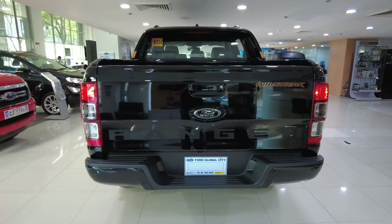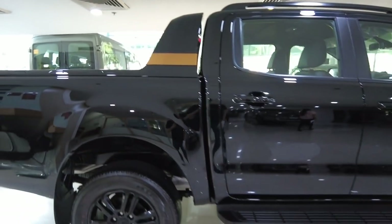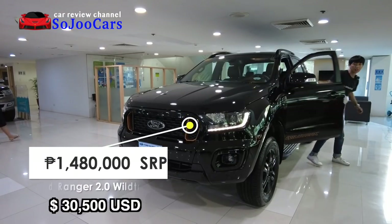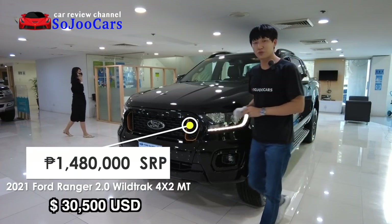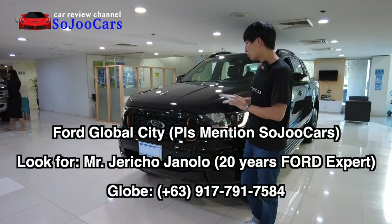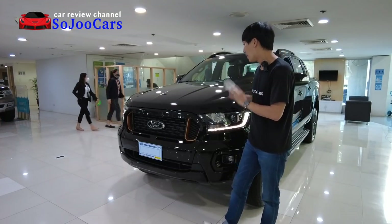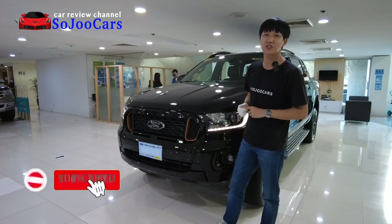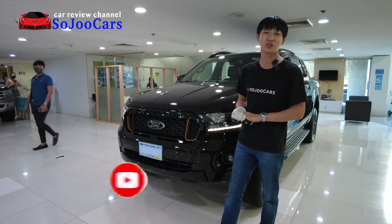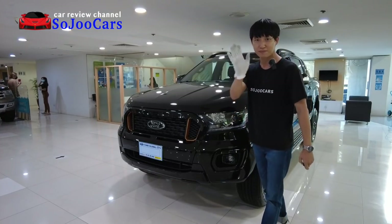Alright, that's about it! This was a very quick review of the 2021 Ford Ranger Wildtrak 4x2 manual transmission. If you've enjoyed this video, please don't forget to like, subscribe, and comment. Please do contact Mr. Jericho if you want to purchase this one. And with that, I will see you in the next video — may your dreams come true. Annyeong!